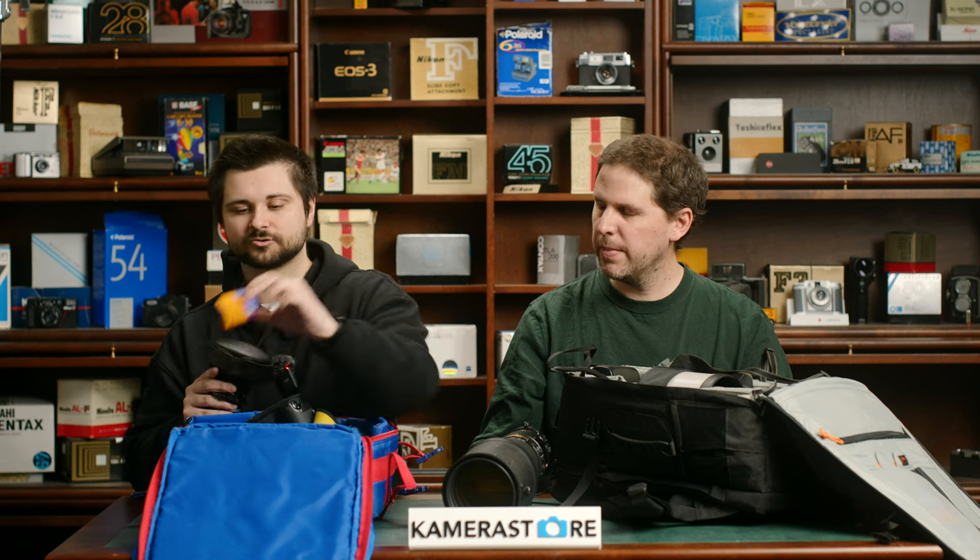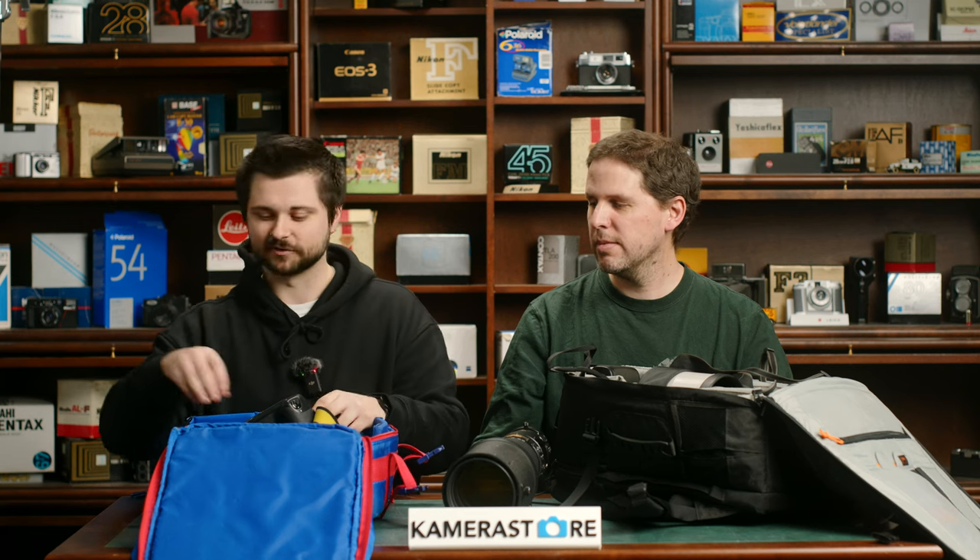Just like Nico, I have HP5 and Portra 800. We're trying to keep ourselves on a level playing field because it's not a competition — but it's kind of a competition.